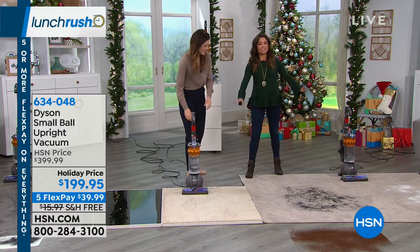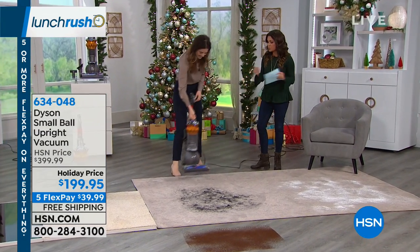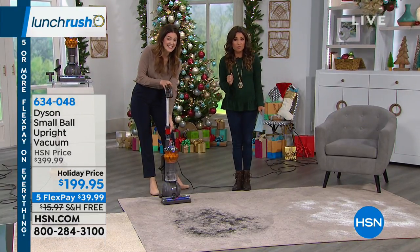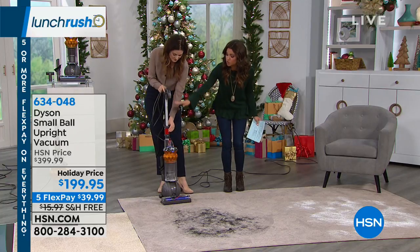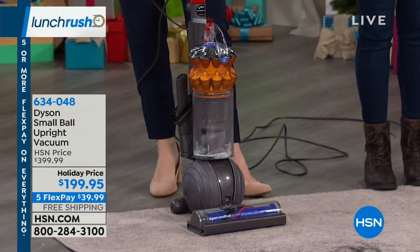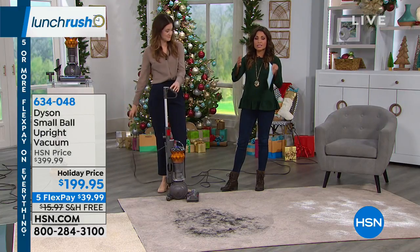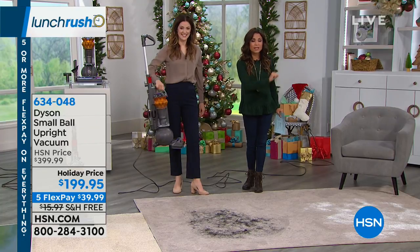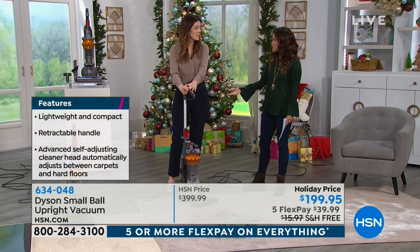If you're just joining us, you're witnessing a phenomenal deal on a Dyson vacuum. We all have to vacuum, but you want it to do a better job and be reliable. This is $200 off today — $199.95 with free shipping. It's on five flex payments with no interest and no sign-ups, so you could get this sent to you for $39.99 for a Dyson.